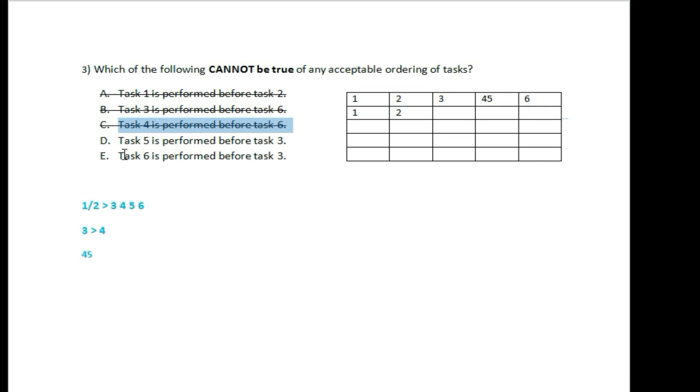Task 5 is performed before task 3. Task 5 is performed before task 3 — this is the key condition to examine.